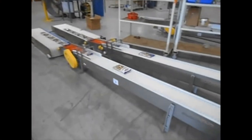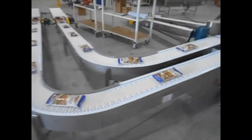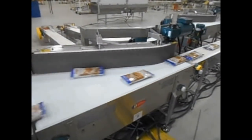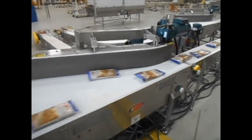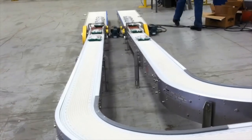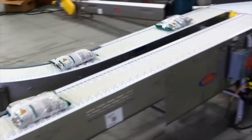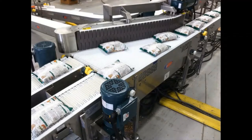A Multiconveyor customer recently required combiners for two randomly fed lanes of 12-inch long bagged food products that needed to merge into a single lane at 110 products per minute. The initial multiple servo solution would have exceeded the overall budget, so Multiconveyor was challenged to find an alternative, less expensive solution. Additional research revealed the twin heads of the baggers could be set for simultaneous release.